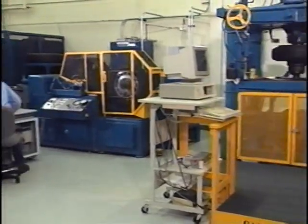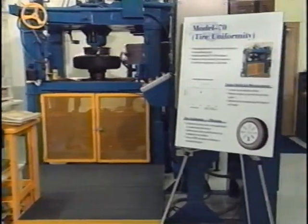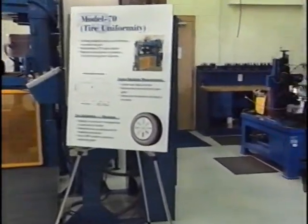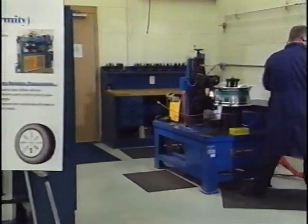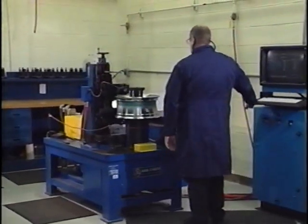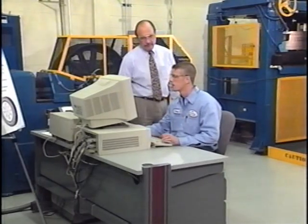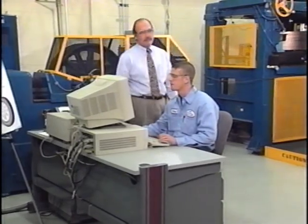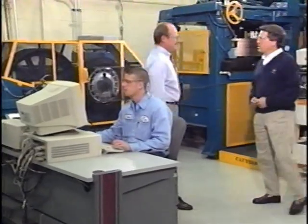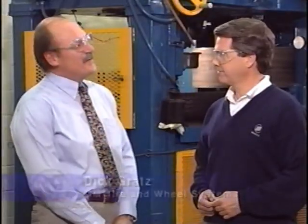This is the Tire and Wheel Test Laboratory in the GM Proving Ground in Milford, Michigan. The Buick Know-How team has returned here to get some answers about the wheel and tire system concerns that some of you may have experienced. When it comes to tire and wheel systems, the man with the answers is our old friend from a number of previous programs, Mr. Dick Grotz. Welcome back to Buick Know-How, and thanks for inviting us to the GM Proving Ground. Glad to be with you again, Chuck.